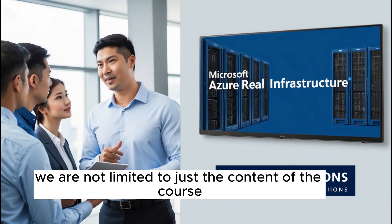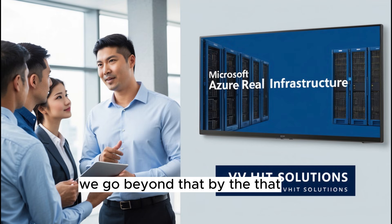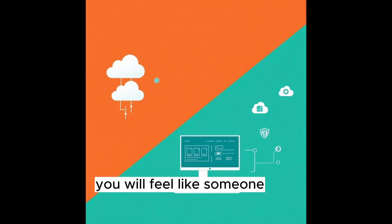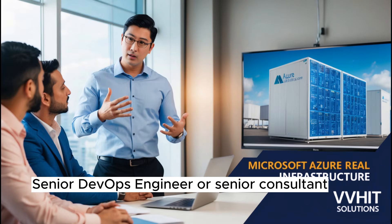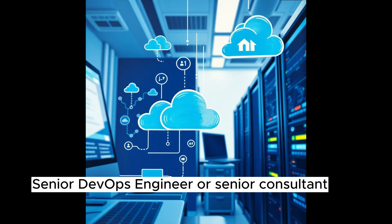We are not limited to just the content of the course — we go beyond that. By the end, you will feel like someone who has already worked in the field for three to four years. You will be trained for senior-level roles such as senior cloud engineer, senior DevOps engineer, or senior consultant.